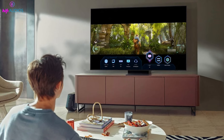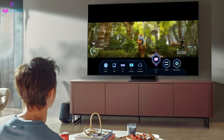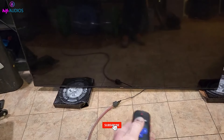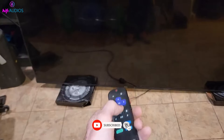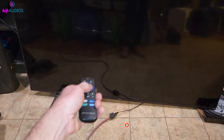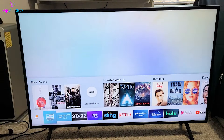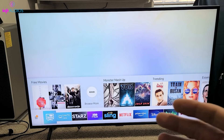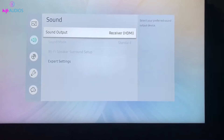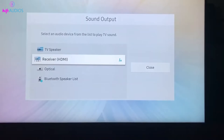That's it for the video. I hope these steps helped you solve the issue with your TV's sound. If you found this video helpful, please give it a like and consider subscribing to our channel for more helpful tech tips. If you have any questions or additional tips that worked for you, drop a comment below. I'd love to hear from you. Thanks for watching and see you in the next video.